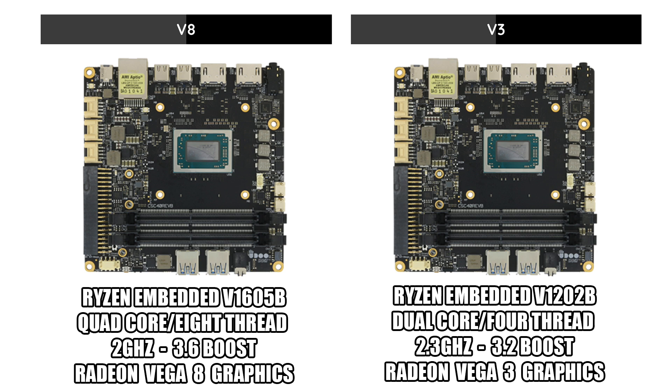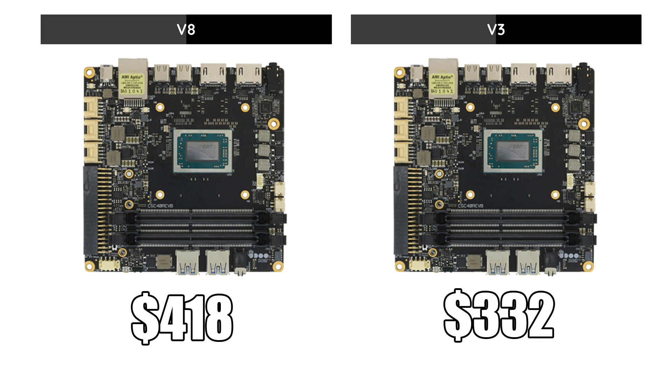Pricing doesn't come cheap, so get ready for it: $418 for the V8, $332 for the V3. You'll also have to add RAM, so that's going to bring the price up. Just a heads up — you can build a super small form factor mini-ITX with the new Ryzen 3200G, 16 gigabytes of RAM, 500 gigabytes of storage, with better gaming performance than the Udo Bold for around $426. I just did a full build on it — I'll leave a link to that video in the description.